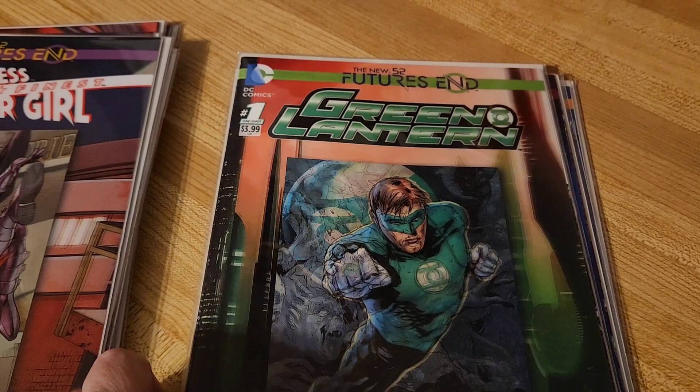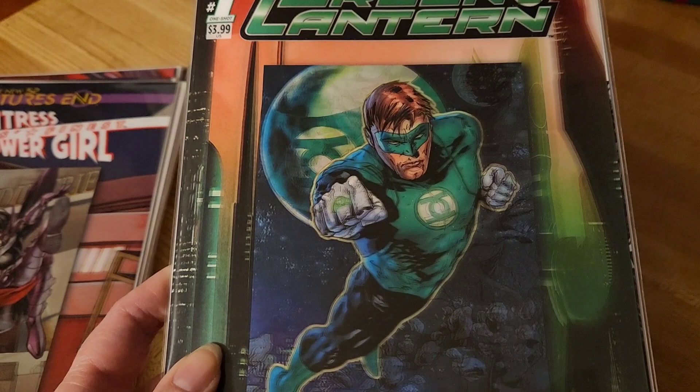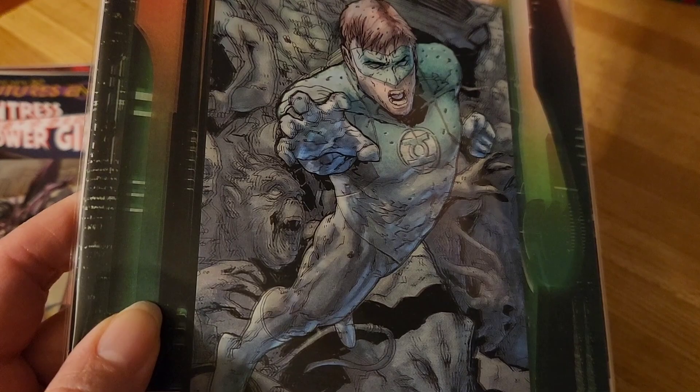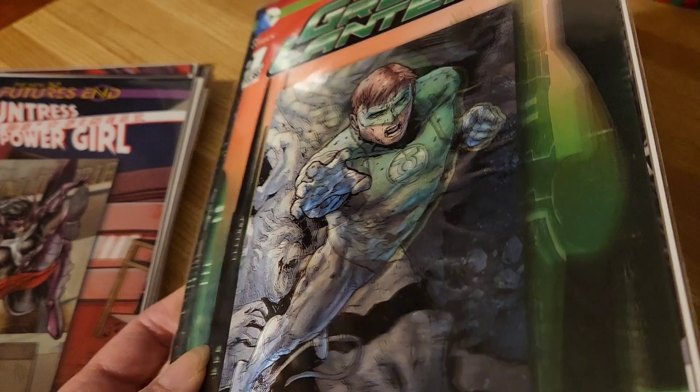Green Lantern. In this collection there's a lot of Green Lantern comics — I just found that there are a lot of them. This is a very cool cover. This comic was actually really good, so I might read more Green Lanterns. Cool comic and a cool cover.